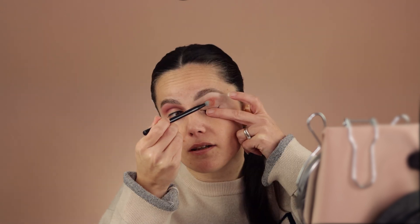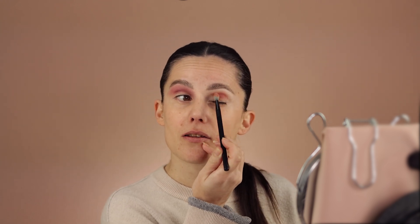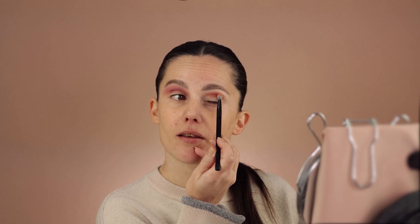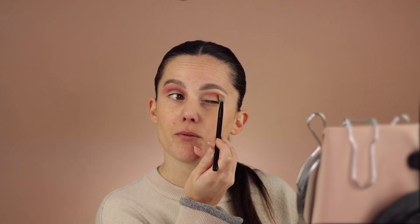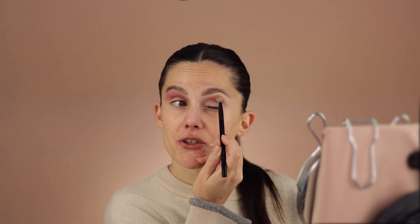I'm going to really pack this eyeshadow — this shade is called Wit. I'm not having issues while applying it, though I don't think this shade is the most flattering on me. I think it would look so much better on blue eyes, but I'm going to mix in some other shades so it should be fine.